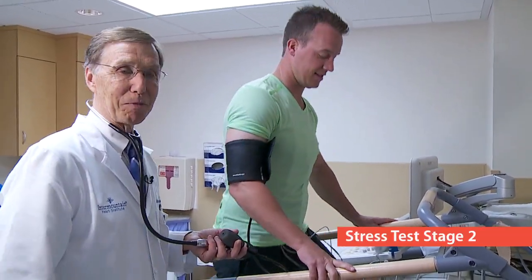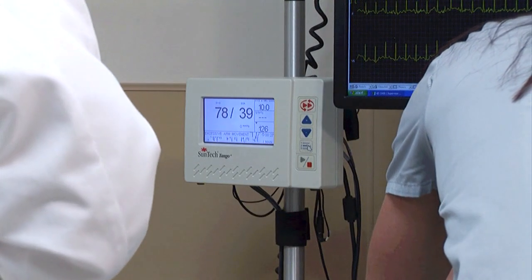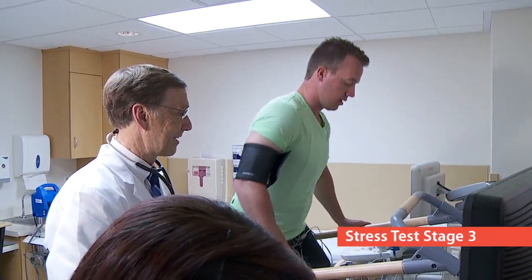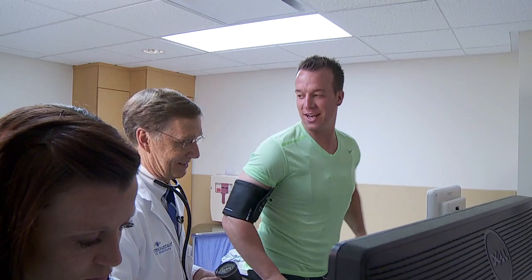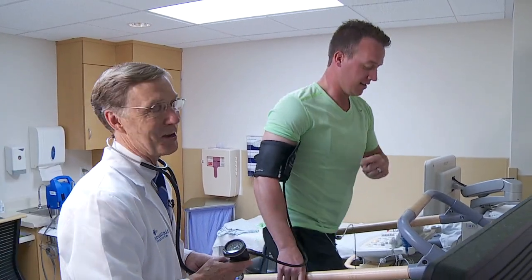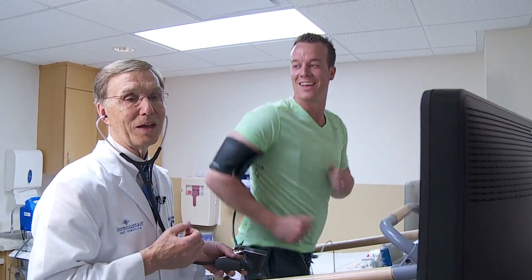So now we've sped things up a little bit. The angle has gone up - this is a moderate amount of stress. You ready to go to stage three? It's like a mild jog, but uphill is a little bit different - it works different areas. My calves are burning. I might not get past this stage.